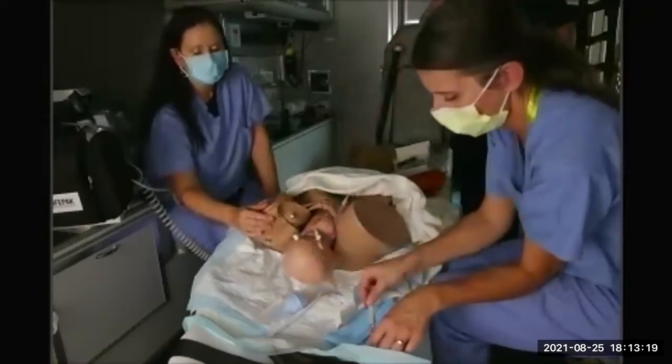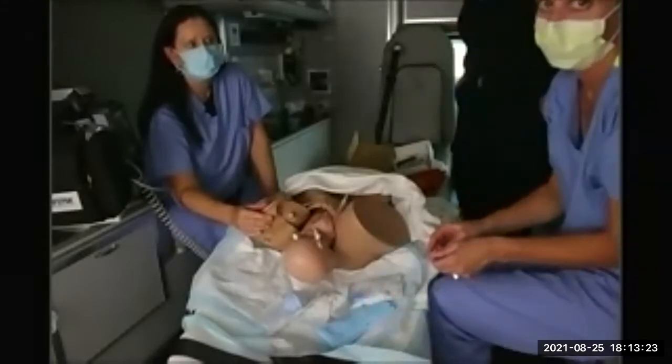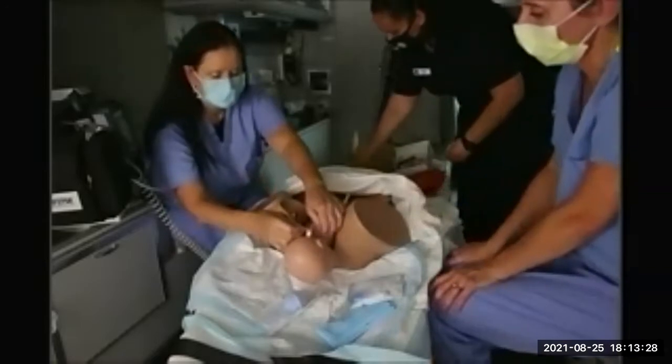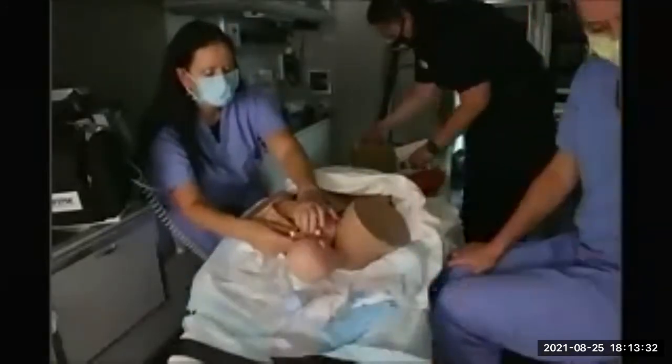If you don't have a scalpel or it falls on the floor, scissors will be fine — even kitchen scissors will work in that situation.